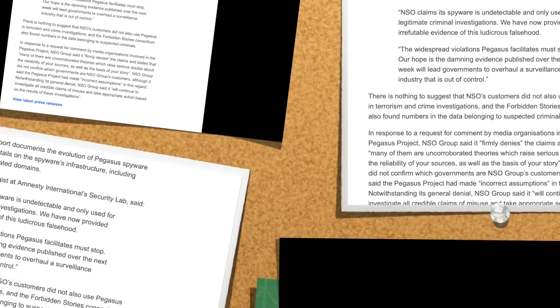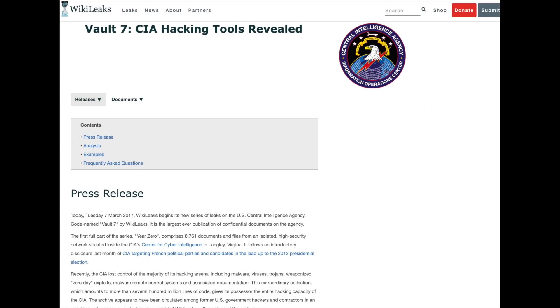To understand what a zero-day error is and what it does — if you go to WikiLeaks, you can find the article on Vault 7, the CIA hacking tools revealed in 2017. This gave us insight into what capabilities they were really using shortly after 2016. WikiLeaks began a series of leaks on the US Central Intelligence Agency codenamed Vault 7 — the largest ever publication of confidential documents on the agency.